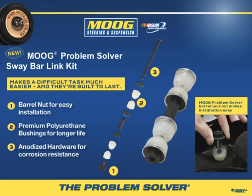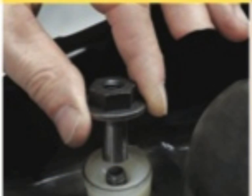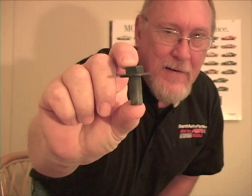There's also a new sway bar link kit that Moog just came out with, which has some really neat features. I'm sure you've installed these bolt-style sway bar links before, and they can be frustrating — you really have to compress the suspension to get those bushings compressed just to get enough threads exposed beyond the last washer to get the nut started. Moog identified that problem and designed an innovative solution: our bolt-style sway bar links include a one-inch-long barrel nut that reaches down into the last bushing and grabs the thread, making installation much easier.